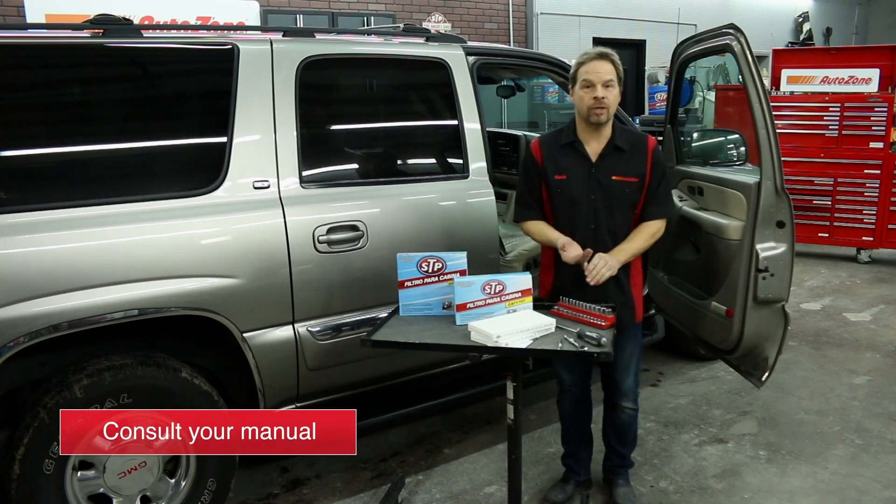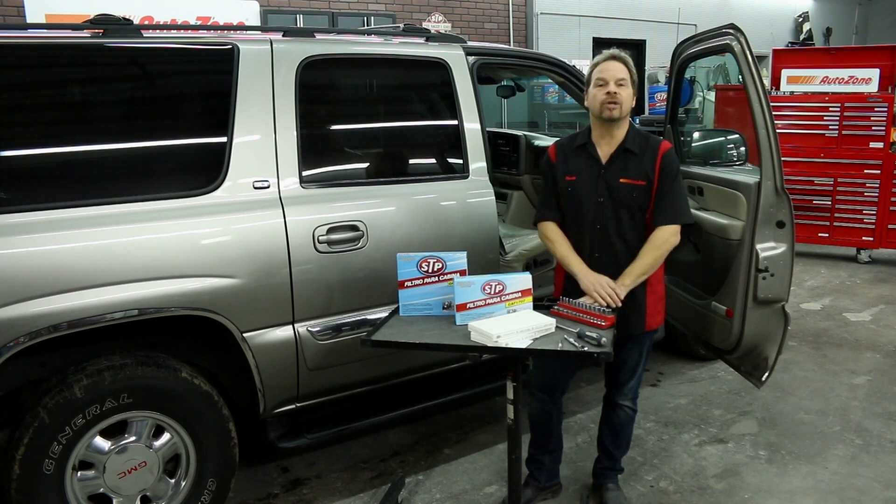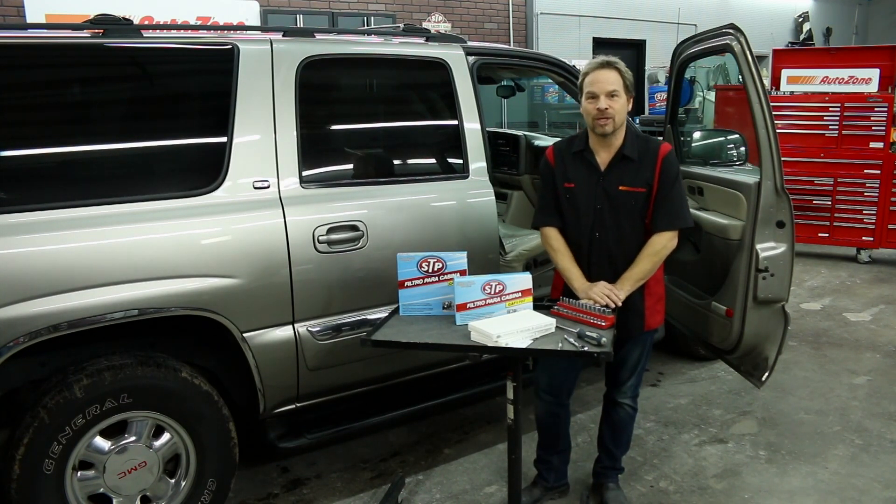Your owner's manual will tell you the location of the cabin air filter and filter change intervals. And if you don't have an owner's manual, your neighborhood AutoZone can help you look that information up.